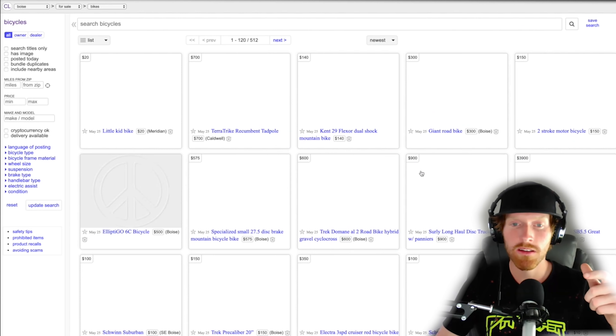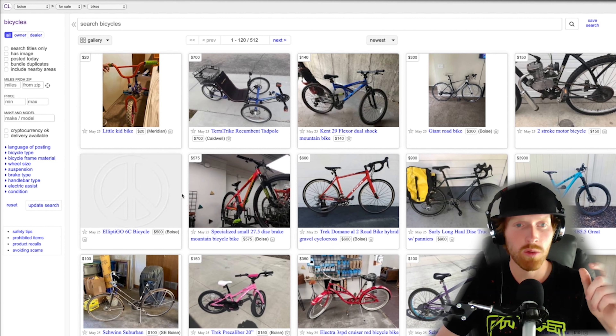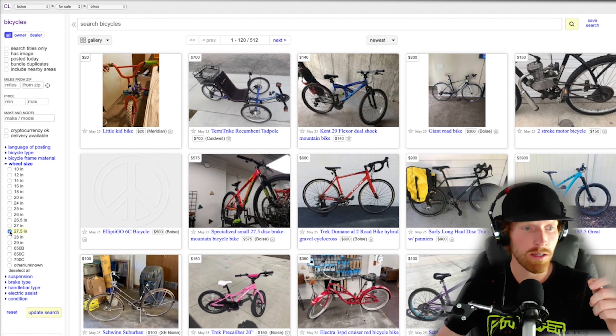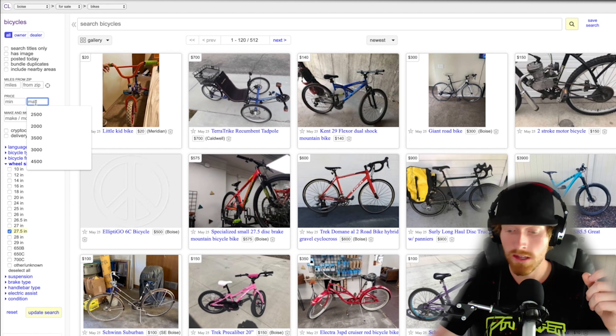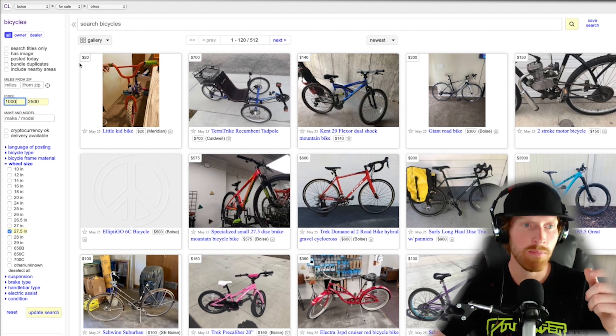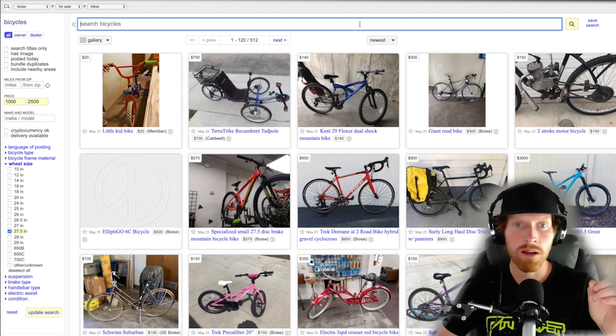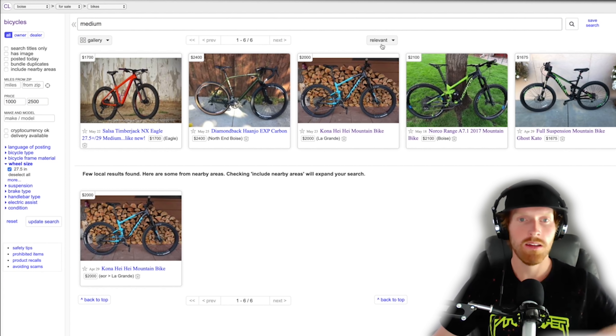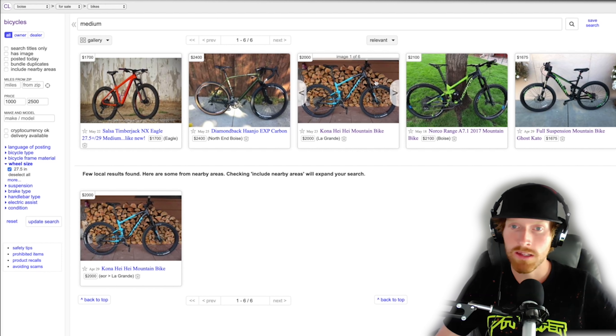We're looking for a size medium, 27.5, entry to mid-level full suspension. On the left, I'm going to click my filter for 27.5, put $2,500 as our max and $1,000 as our min to sort out some of the smaller bikes. Then I'll type 'medium' up here. That brings up these bikes right here — three full suspension, entry-level options that are right under my price range. This looks awesome.